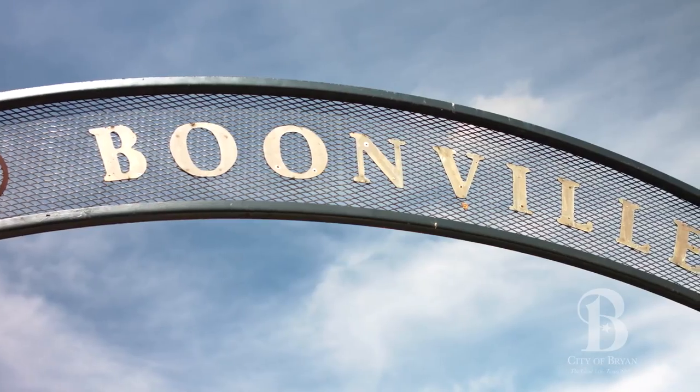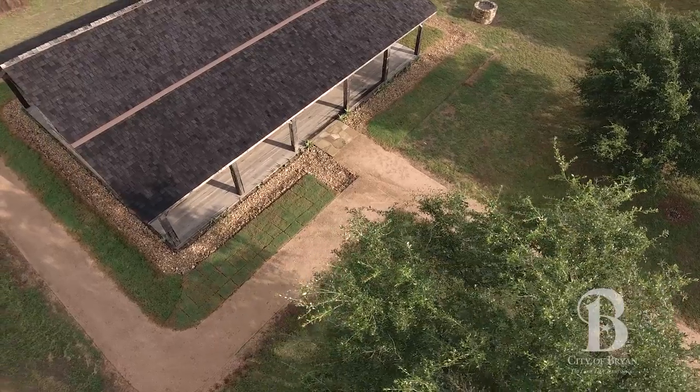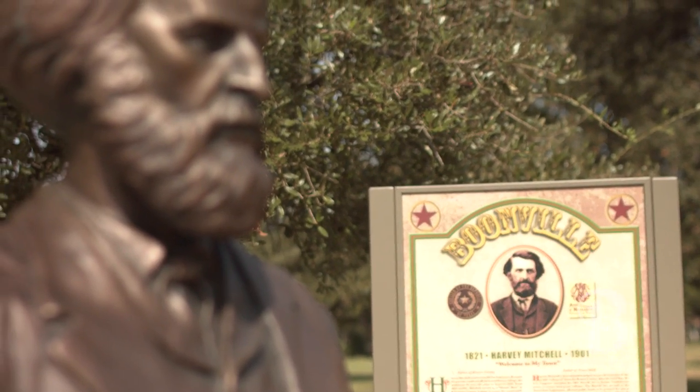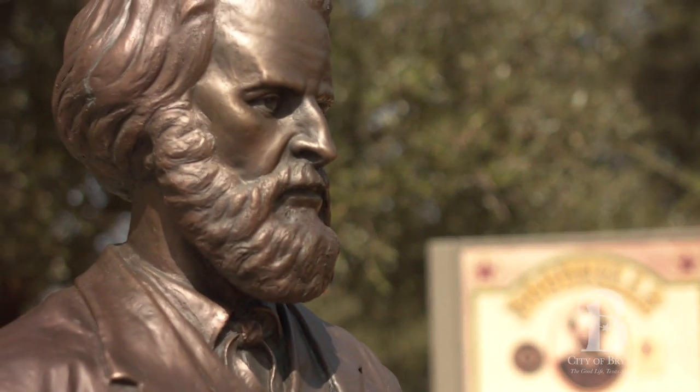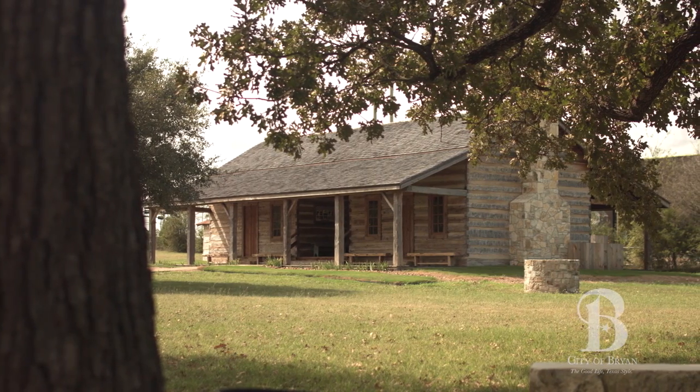We're at Boonville Heritage Park. Boonville is where the county got started, from 1841 to 1866-67. It was the town center for the county and kind of became a ghost town some years later when the train came through in what's now Bryan.